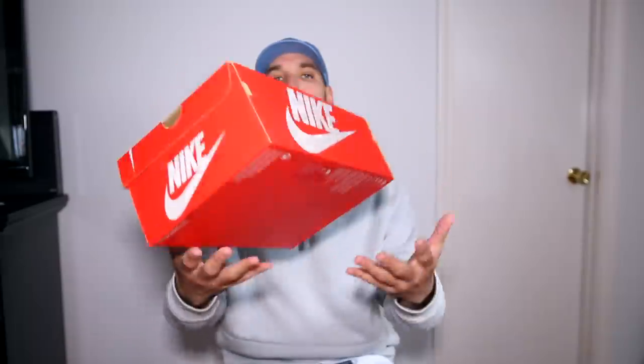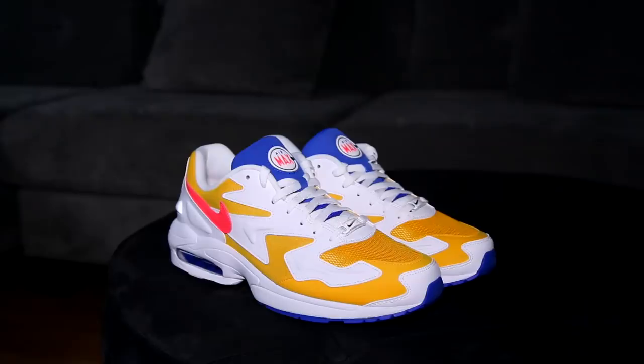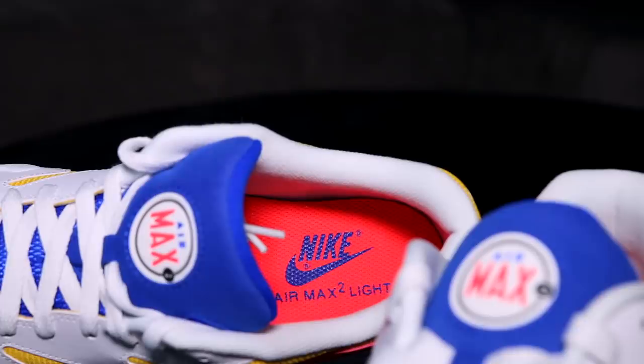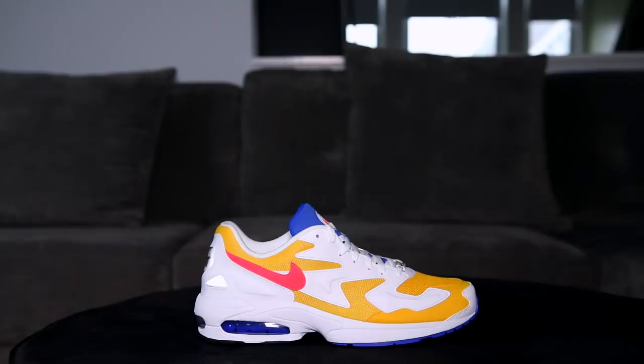Retail on these was $140 and I was able to get them for about $92. Here we go with the Nike Air Max 2 Light in University Gold — definitely a summer and springtime banger. I thought the swoosh was red but it's actually Flash Crimson — more of a neon pink type color. They look even better in person. I've seen a few different colorways but this is definitely the best pair in my opinion. I'm rocking these hard ASAP.